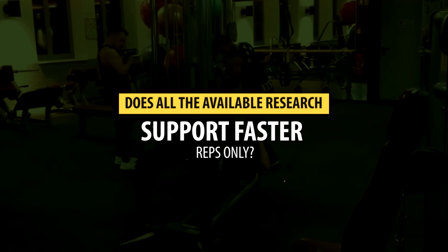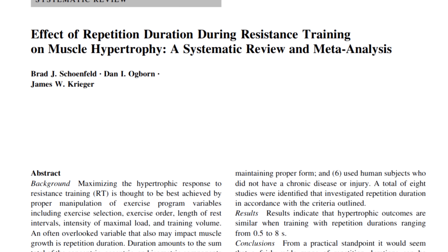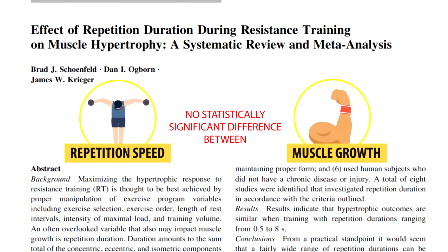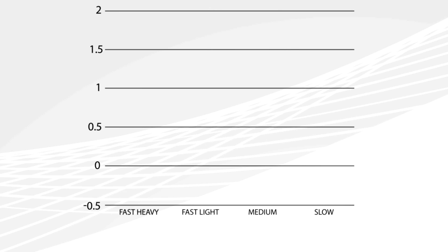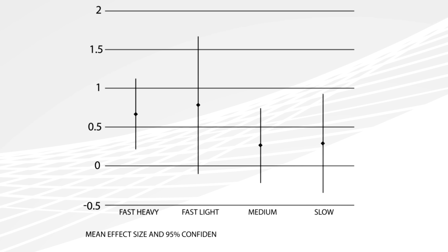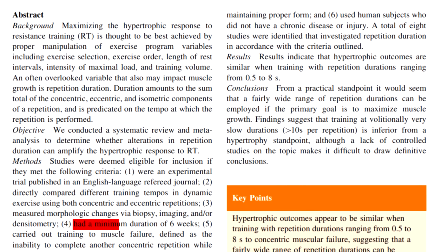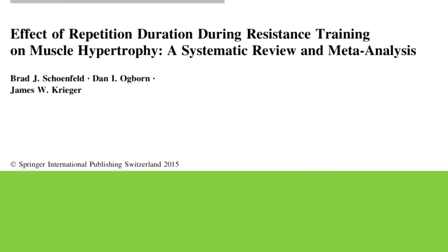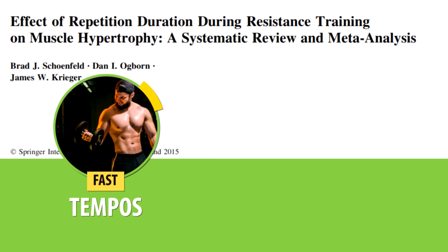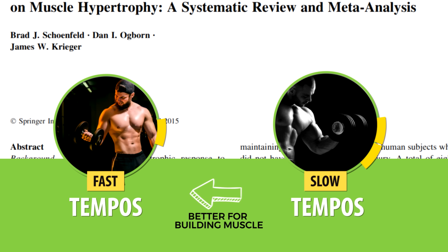So does all the available research support faster reps only? We have a meta-analysis that evaluated eight different studies and found no statistically significant difference between repetition speed and muscle growth. With that said, when you look at the effect sizes for those studies, they do indicate a trend for greater muscle growth for those training with a faster rep tempo. There's a chance that the study duration was simply not long enough to detect a statistically significant difference, which is why this meta-analysis still indicates that faster tempos are actually better for building muscle.